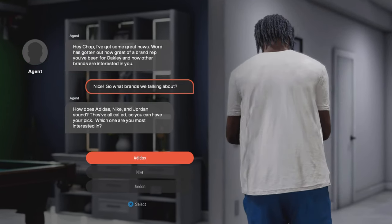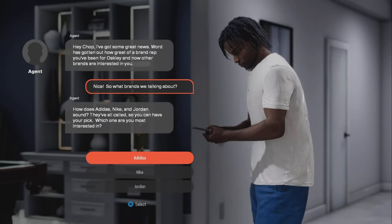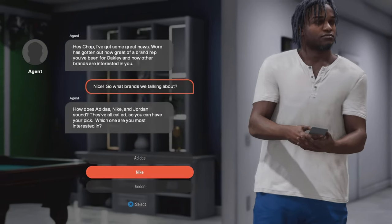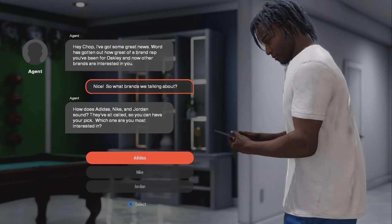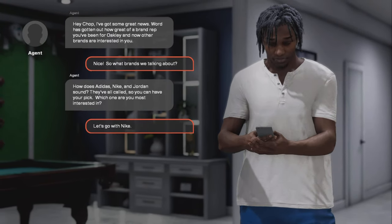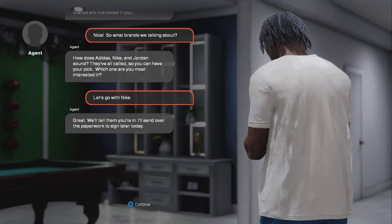Man, so it's a tough one. Adidas, Nike, or Jordan? I ain't gonna care, I'm gonna probably go with Nike. Man, I went with Nike.